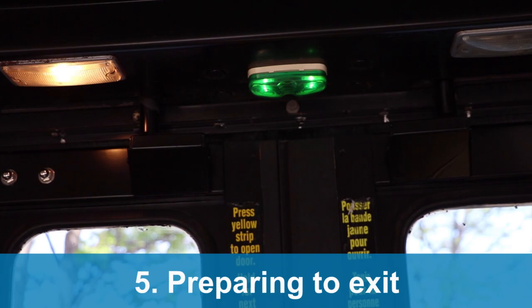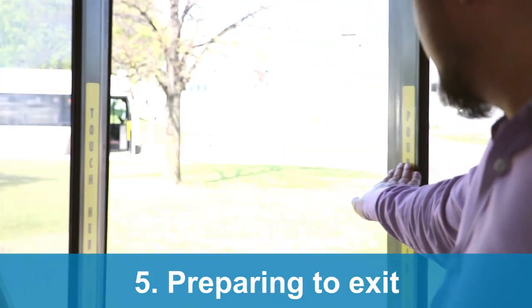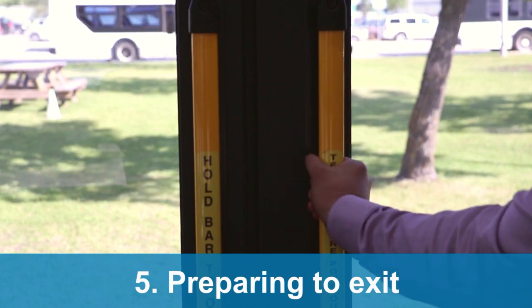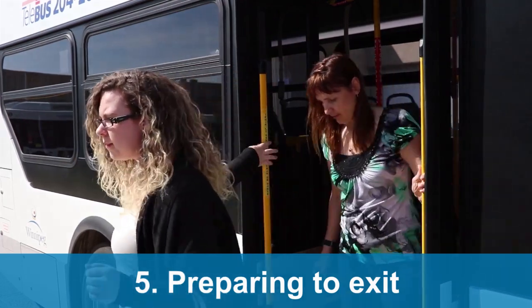There are three types of rear doors on transit buses: the touch strip, the sensor, and the push bar. Please hold the door as you exit to ensure it doesn't close on the person exiting behind you.